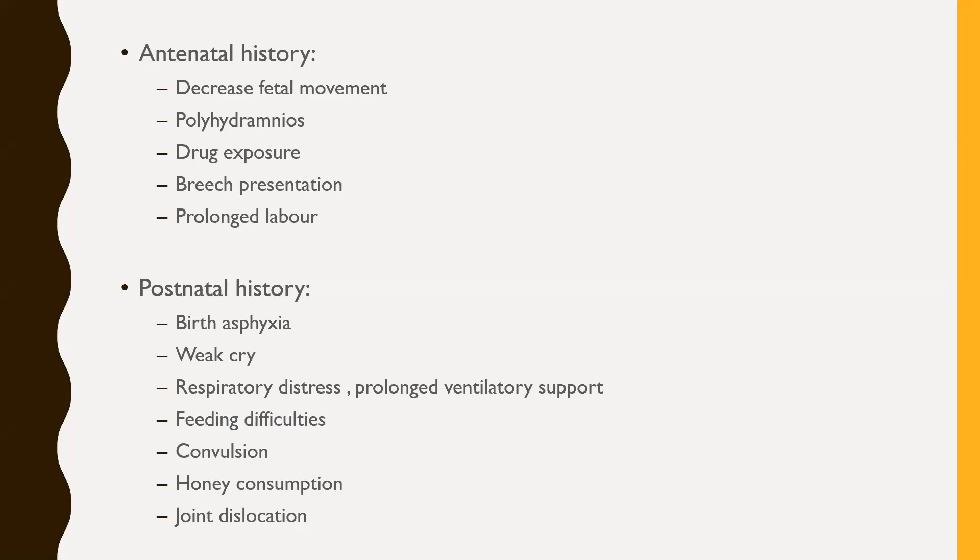Breech presentation may also occur because of uterine dystonia if the mother has some form of myopathy. Drug exposure — such as lithium, alcohol, and some anti-epileptic medications — may affect central nervous system and embryological development, leading to hypotonia. Prolonged labor may point to uterine dystonia in a mother with myotonic dystrophy or myasthenia gravis, indicating muscular dysfunction in the mother herself.